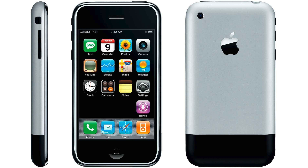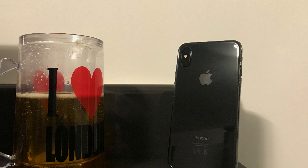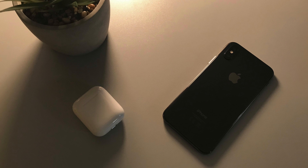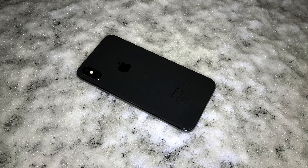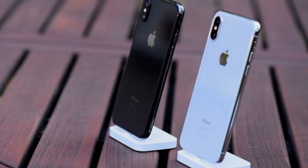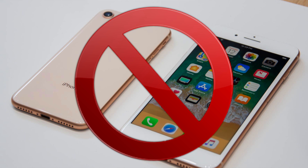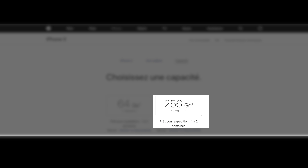Avec un design reprenant des airs de famille du premier iPhone ainsi que celui de l'iPhone 4 et 4S avec leur dos en verre. Cependant, le verre de l'iPhone X se veut être le verre le plus résistant jamais conçu pour un smartphone. Il possède un cadre en acier inoxydable rappelant celui de l'Apple Watch. Tout comme l'iPhone 7 et 8, il est résistant à l'eau et à la poussière, certifié IP67. Proposé en deux coloris seulement — argent et gris sidéral — en deux capacités : 64 ou 256 Go.